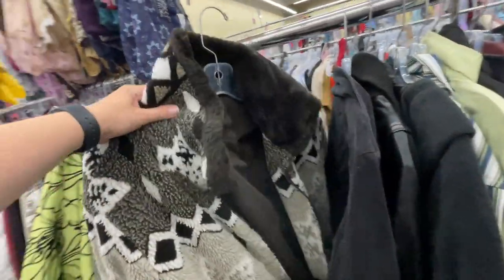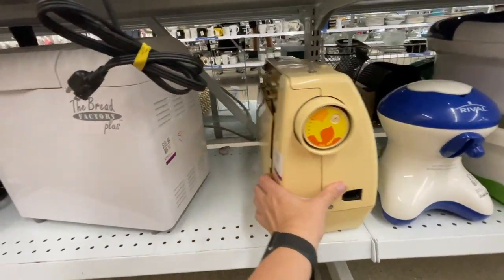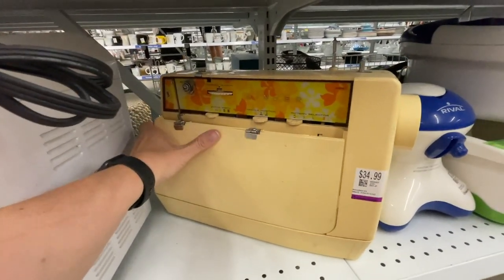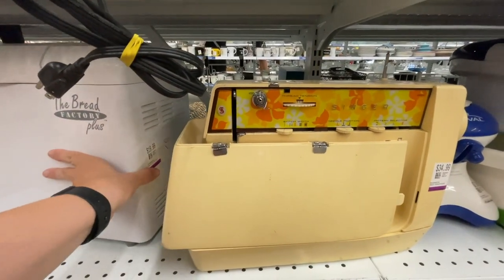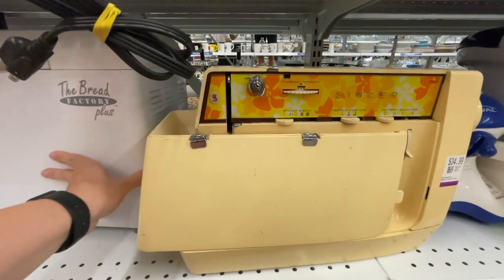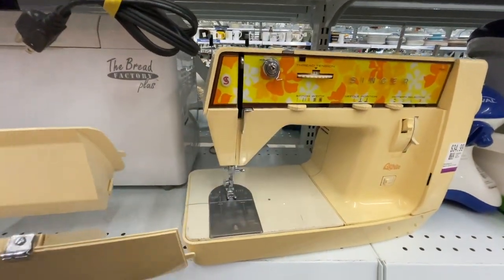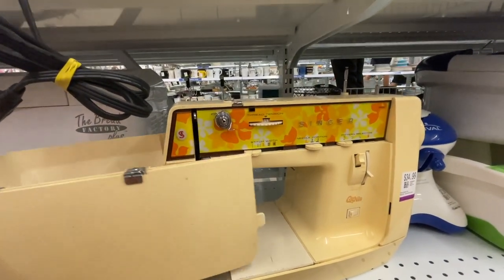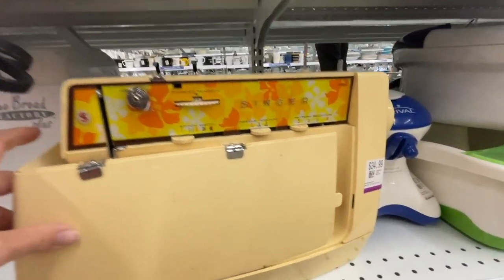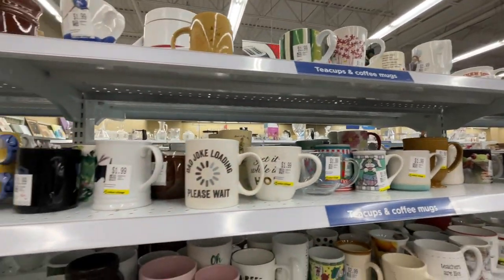I'm being sporadic as I'm thrifting, but I also spotted this old Singer sewing machine. It gave me that 60s or maybe 70s vibe. I struggled to get it open but wanted to see inside. They were asking 35 dollars. I didn't even check comps, but I bet that would have been a great piece to sell on eBay.